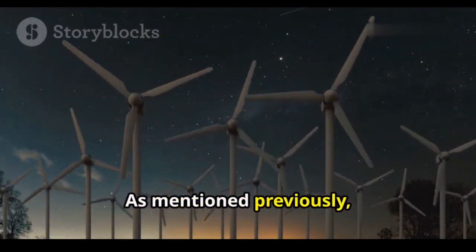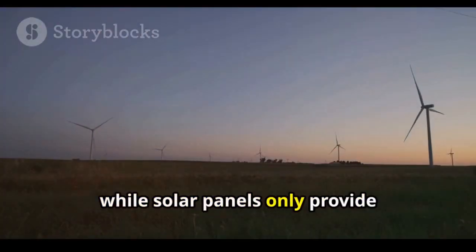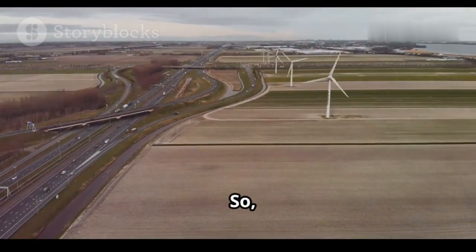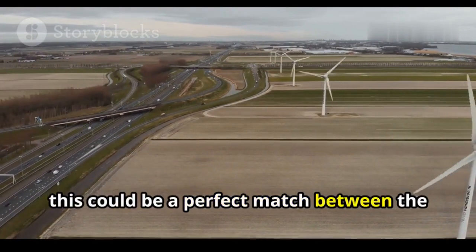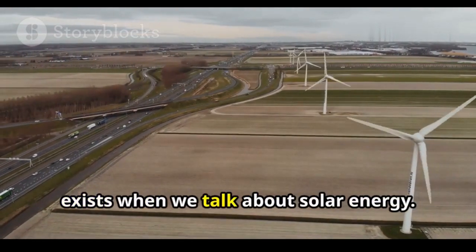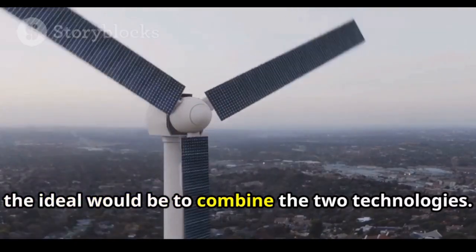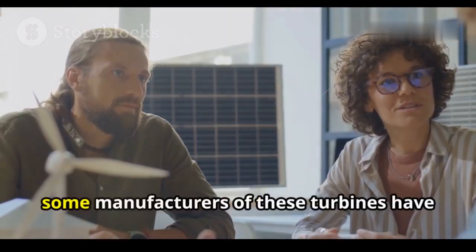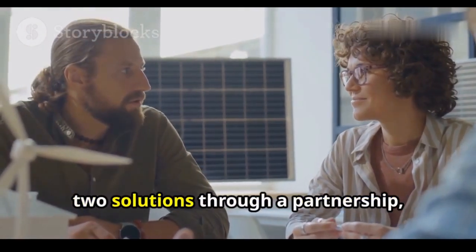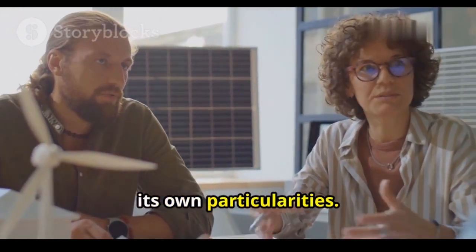This turbine can generate energy 24 hours a day, while solar panels only provide electricity during the day. This could actually be a perfect match between the two renewable sources, reducing the intermittency that exists with solar energy. The ideal would be to combine the two technologies. Some manufacturers of these turbines have this strategic objective of combining the two solutions through a partnership, since each energy source has its own particularities.